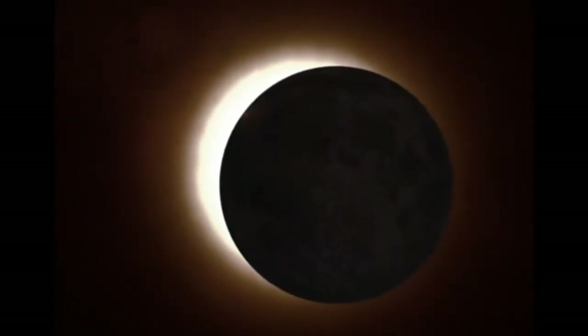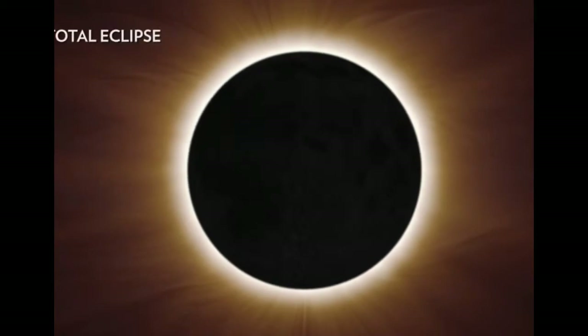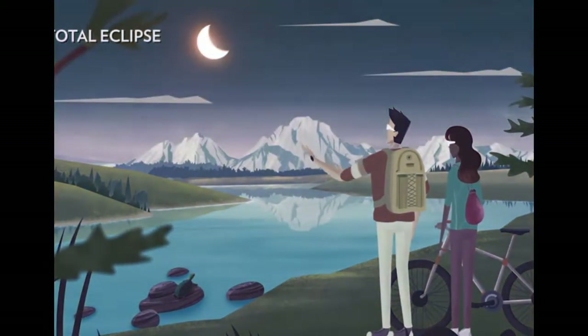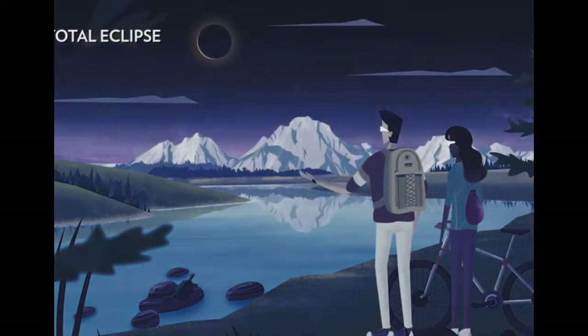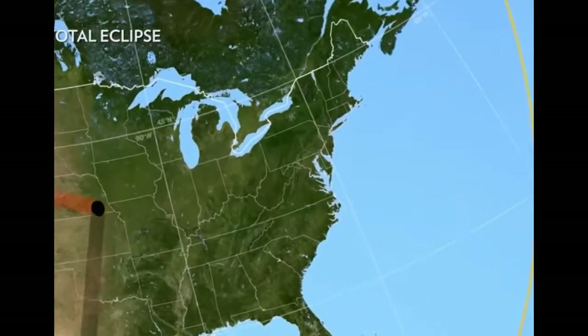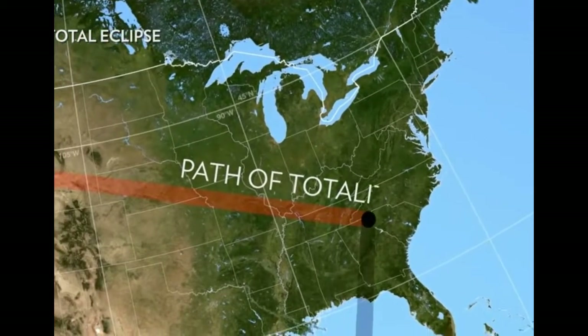There are four types of solar eclipses. The first and most spectacular is a total eclipse, when the Moon completely covers the Sun's surface. A total eclipse can only be seen if you're standing within the umbral shadow. That's why the imaginary line created by this shadow as it races across Earth is known as the path of totality.